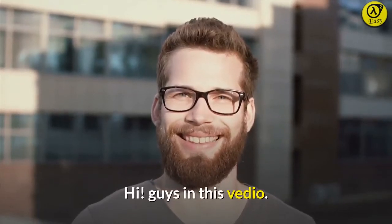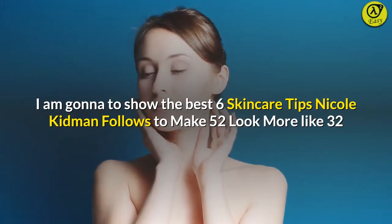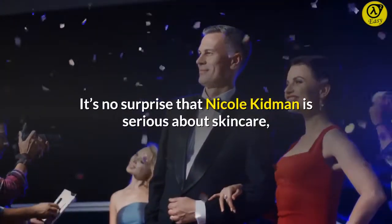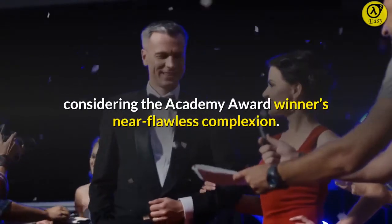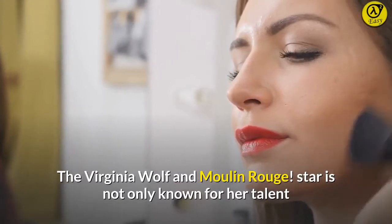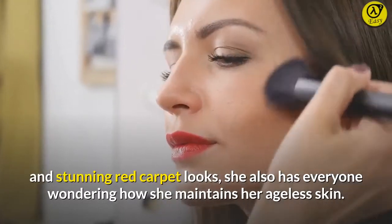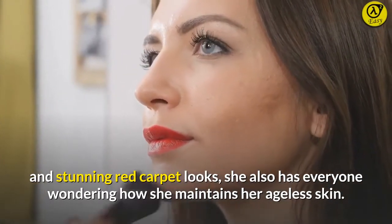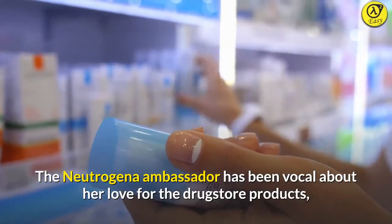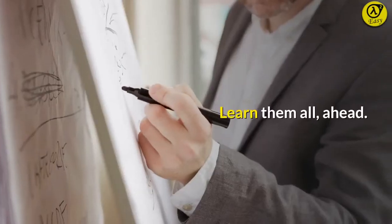Hi guys. In this video, I'm going to show the best 6 skincare tips Nicole Kidman follows to make 52 look more like 32. It's no surprise that Nicole Kidman is serious about skincare, considering the Academy Award winner's near-flawless complexion. The Virginia Woolf and Moulin Rouge star is not only known for her talent and stunning red carpet looks, she also has everyone wondering how she maintains her ageless skin. The Neutrogena ambassador has been vocal about her love for drugstore products, but she does have a few other tips for achieving her radiant glow. Learn them all ahead.